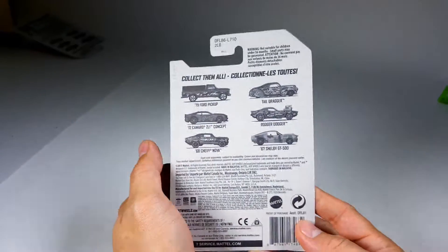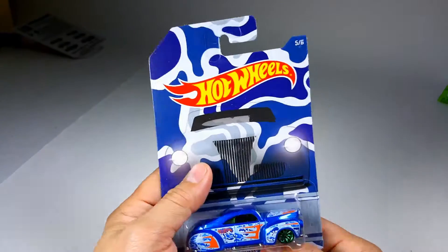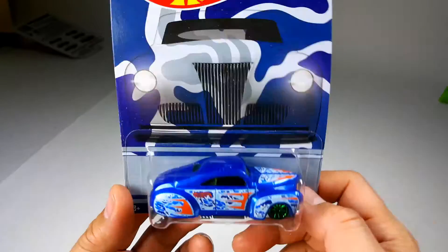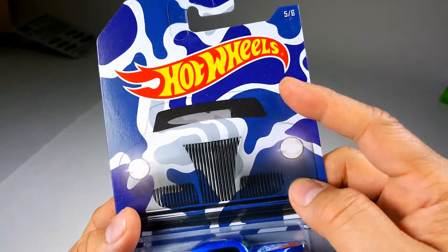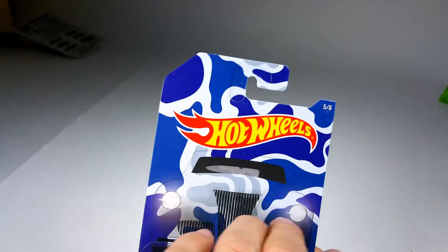What is up YouTubers, it's Mushrooms Toybox! Look what we have here — car number five out of six. This is part of the camouflage Walmart exclusives. This is one of my favorite castings of all time: the tail dragger. And it has this very strange blue camouflage.